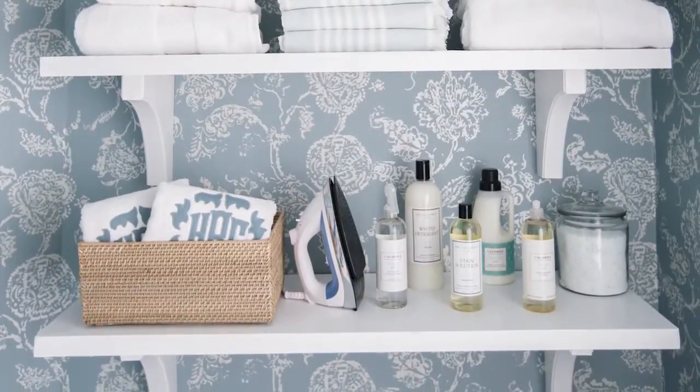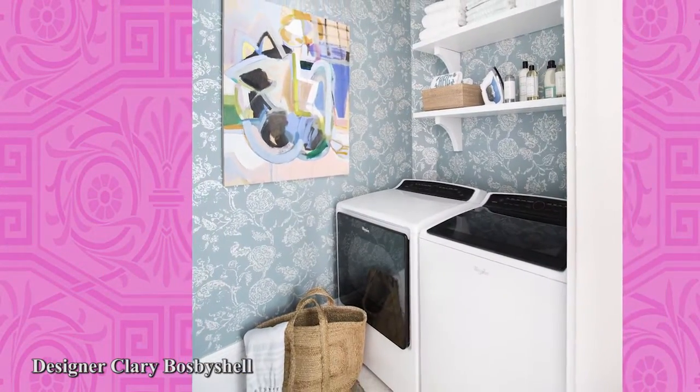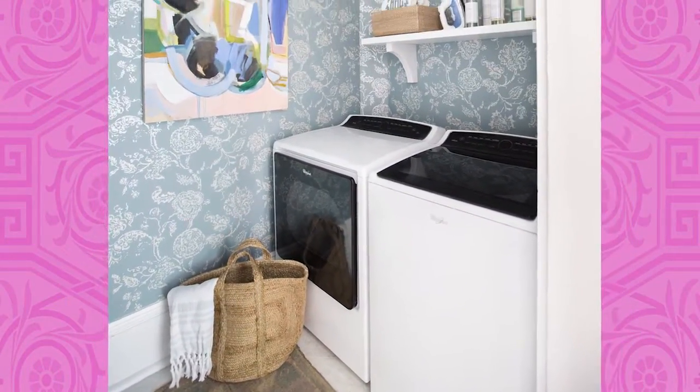Clean doesn't mean all white. Clarie Bobby Shell wrapped the laundry room in a dynamic style with wallpaper from Jim Thompson. An oriental rug and jute tote from Ballard Designs add texture to the space.